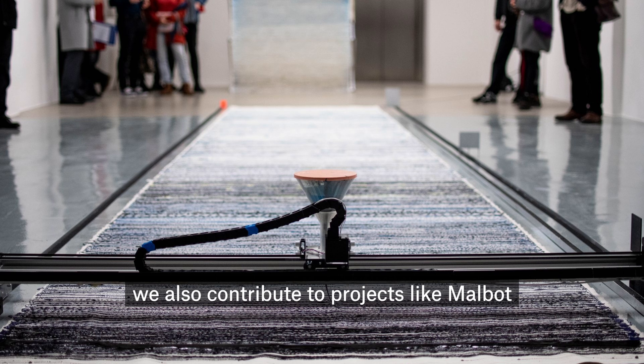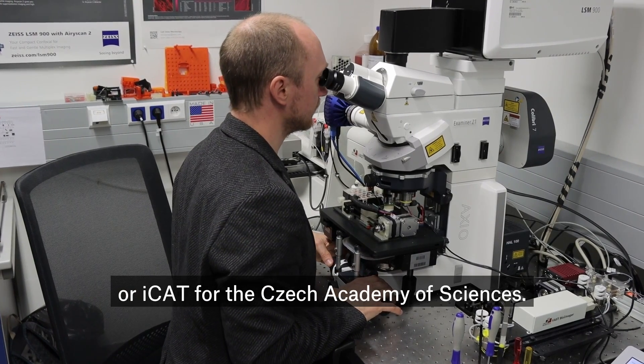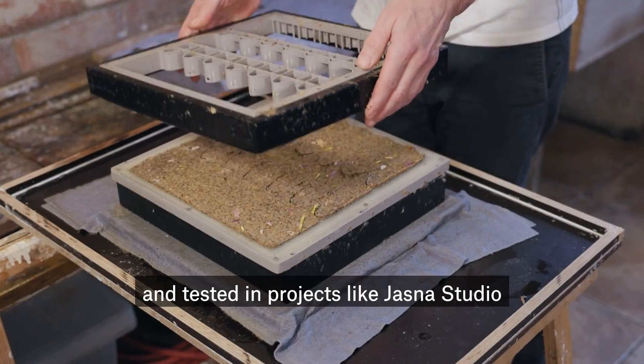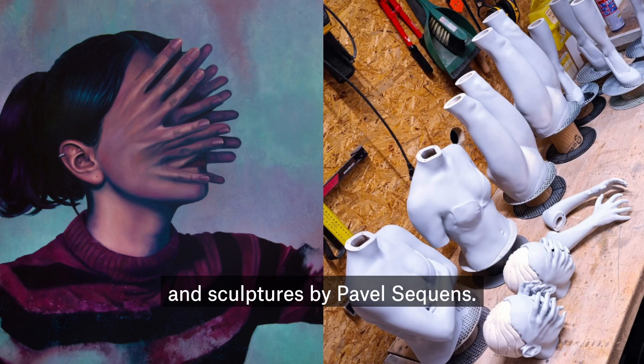As part of our project membership, we also contribute to projects like Malbot or ICAT for the Czech Academy of Sciences. We also help great ideas grow thanks to creative vouchers, which we recently launched and tested on projects like Jasná Studio and sculptures by Pavel Sekvenc.